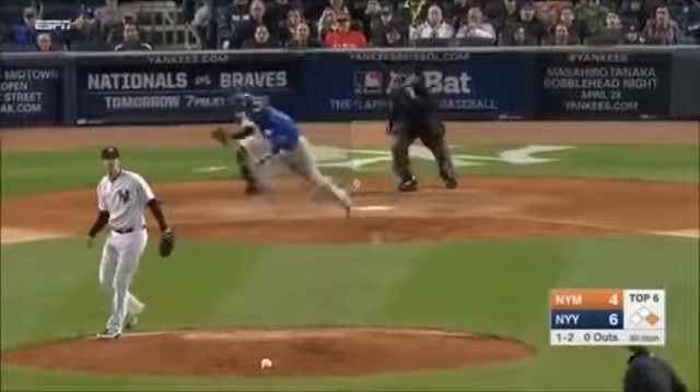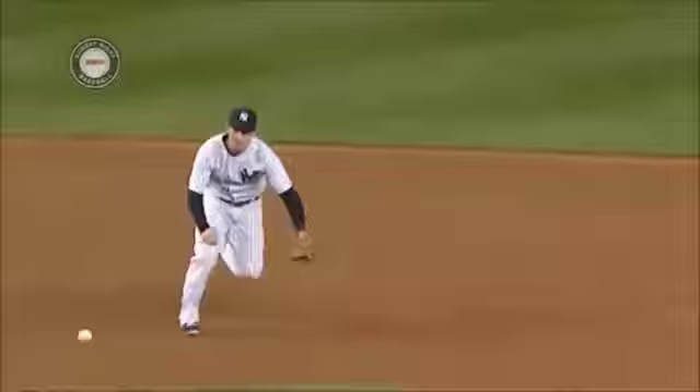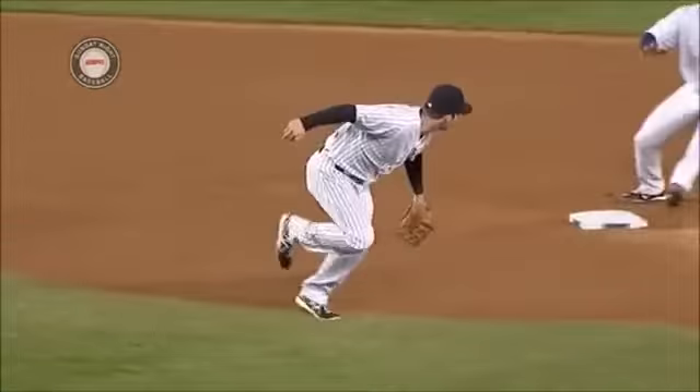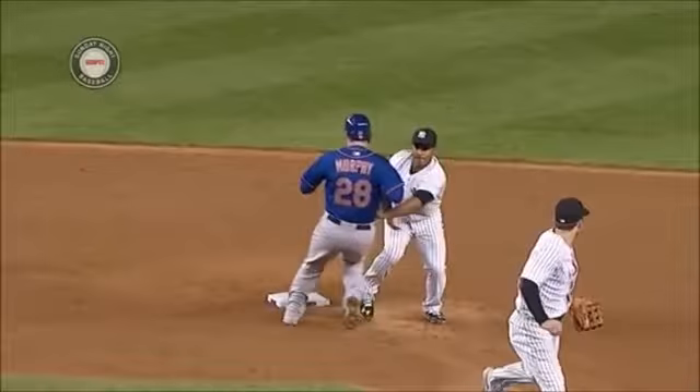1-2 — breaking ball, chopped weakly to short, out of the glove to second, they will get the out. I think they're going to look at this. Did Petit have to come off the bag to take the flip from Drew?